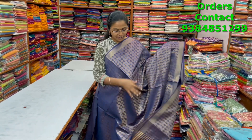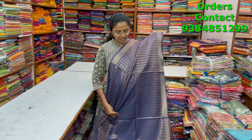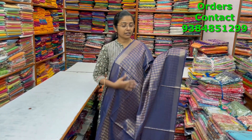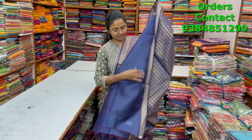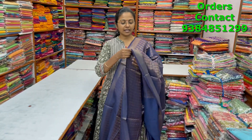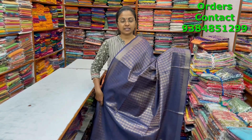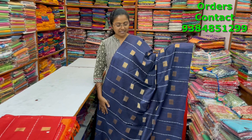A very beautiful lovely navy blue color combination — a completely zari woven pattern kadi silk saree with beautiful, rich and elegant design. The material will be very flowy also. The pallu and blouse are shown, and the price is ₹1250.